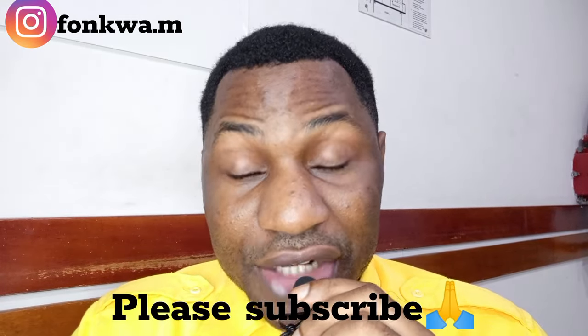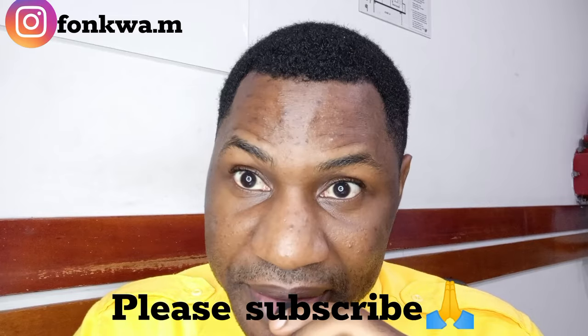If you are looking for a country where you can actually study for almost free, then this is the video you need to watch. This video is going to be a little longer because there are a lot of things I want to explain, especially to those of you who are watching me for the first time. My name is Milton — let's go straight to the video.